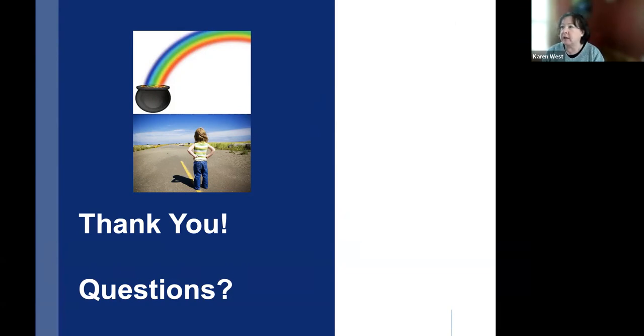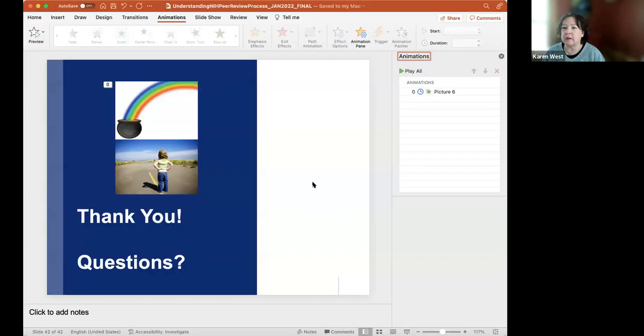Do we have any questions from attendees? You can unmute or start your video and ask directly. We did receive some questions as part of the registration process — let me find a couple of them.